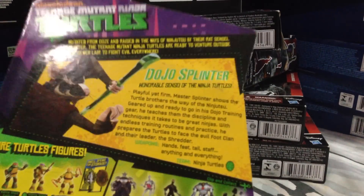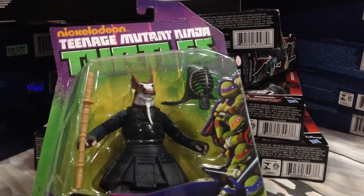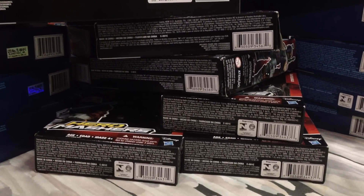Ninja Turtles — just one, 20% off: Dojo Splinter. This was the Splinter I was really interested in — not the original one, which was okay I suppose, but I do love his battle armor, his kendo outfit. So it took a while to track him down.